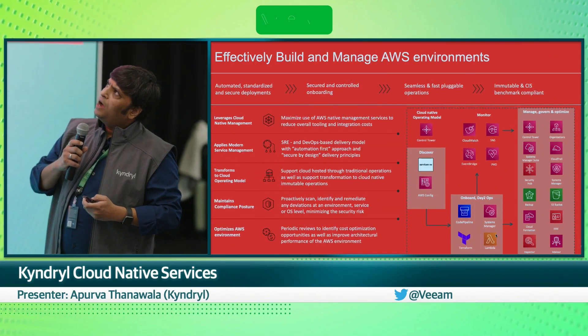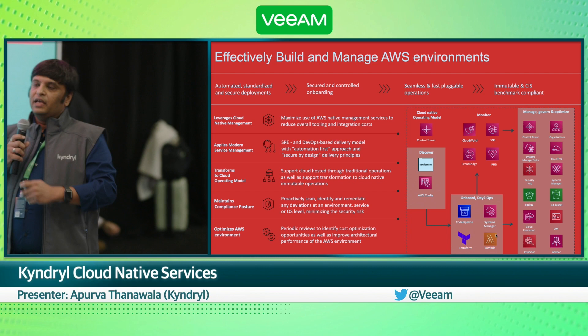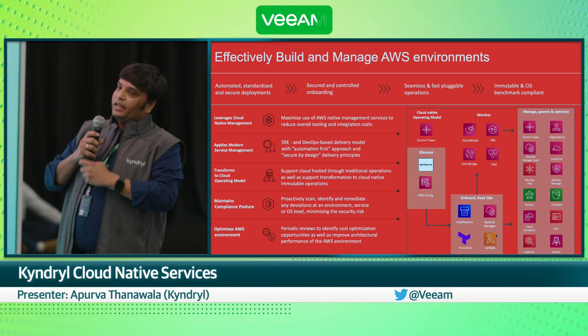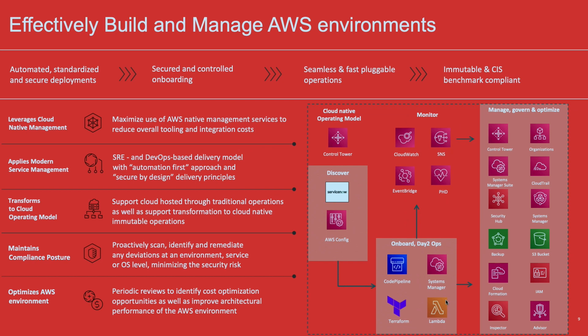How do we actually provide it? We use all the AWS native services that you see on the slide. We have our own discovery service that essentially discovers the estate that you have deployed or are going to deploy on AWS. Then we have monitoring services leveraging AWS native services like CloudWatch, and the logging and auditing services. We apply a set of Control Tower policies, use SSM for automation and patching, and have the ability to discover workloads provisioned through ISE pipelines and then onboard them for managed services.